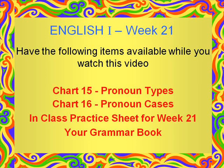This is the lecture video for Mrs. Roth's English 1 class at the Lancaster Learning Link. This is the lecture for week 21. Please make sure that you have the following items available as you watch this lecture. If you need to pause the video at this point and get these things gathered up, please do so now.